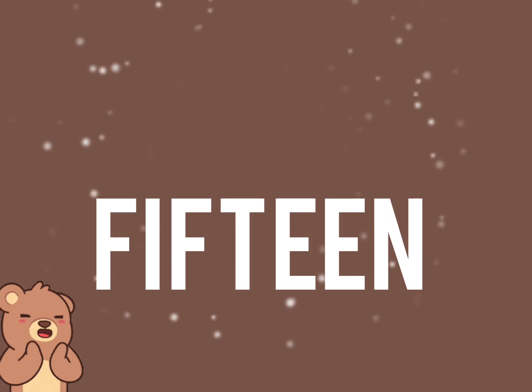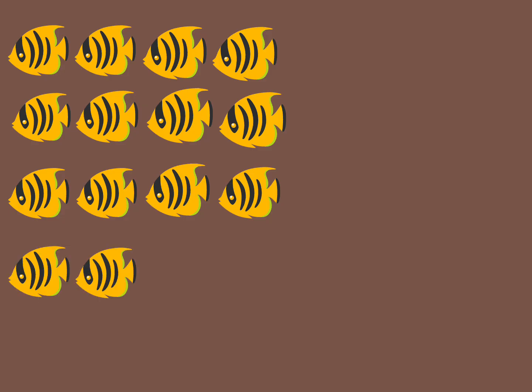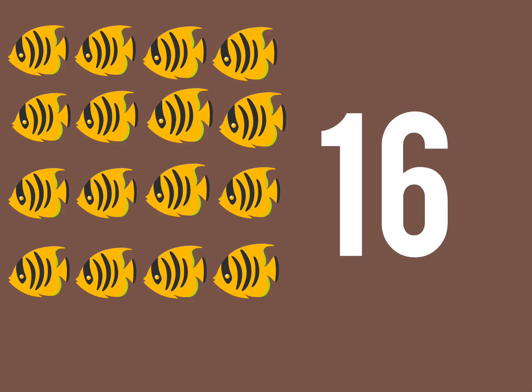Very good. Now, let us count the number of fish. 1, 2, 3, 4, 5, 6, 7, 8, 9, 10, 11, 12, 13, 14, 15, 16. There are 16 fish.